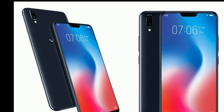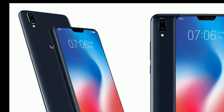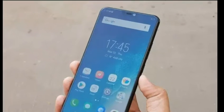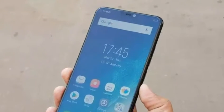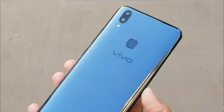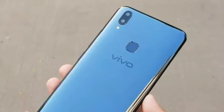The Vivo V9 smartphone has been launched in India, just a day after its unveiling in Thailand and Philippines. The new Vivo V9 has the notch reminiscent of the iPhone X, a large 6.3-inch bezel-less display, 24-megapixel selfie camera, dual cameras on the back, AI integration on both cameras, and Android 8.1 Oreo-based software.